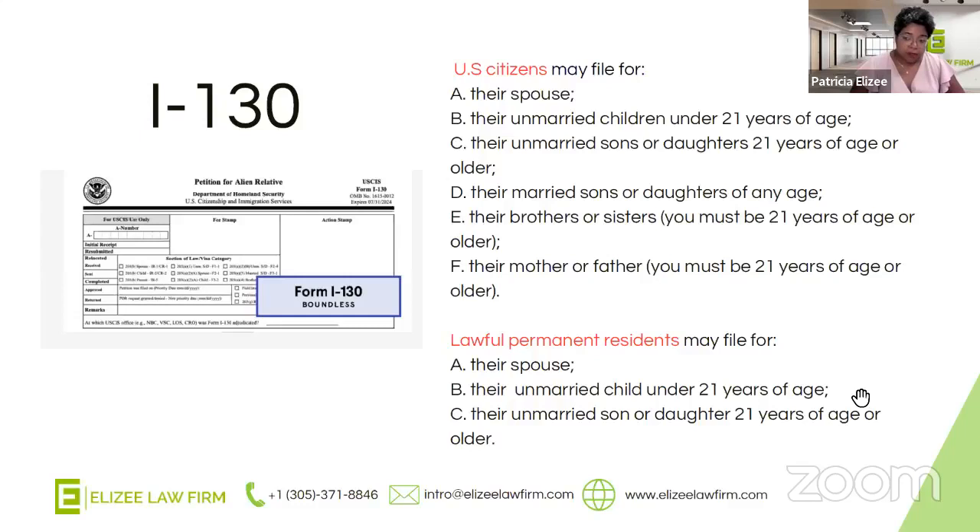Currently U.S. citizens are able to file for their siblings — meaning their brother or their sister. But to be honest, we don't know how long that's going to be the case. Every time Congress has looked into immigration reform, they always target the sibling category — the idea being to eliminate it and redirect those visa numbers to other groups. If you are a U.S. citizen contemplating whether you should file for your sibling, I would highly encourage that you do so, because you never know what's going to happen in the future. Even though sibling petitions take the longest, if you currently qualify, you should definitely take advantage because in a few years that may not even be a possibility.